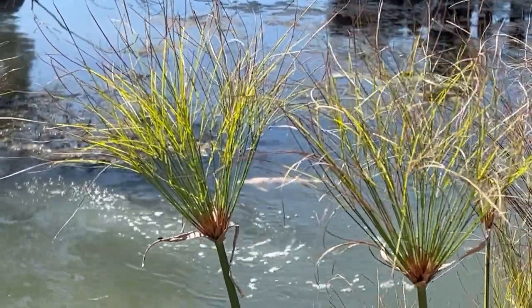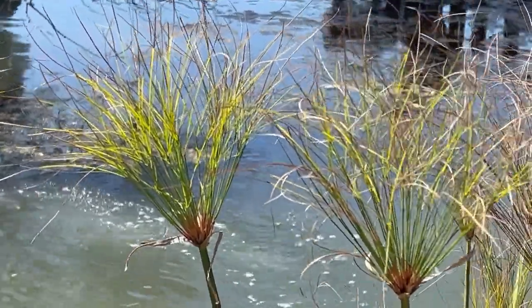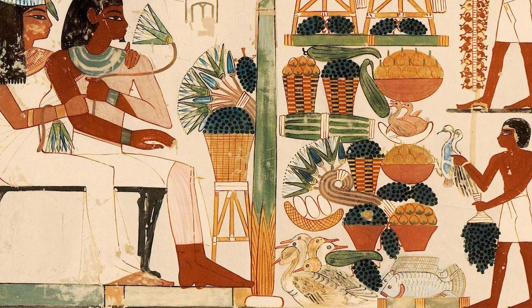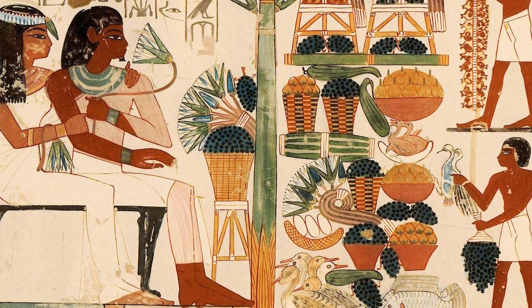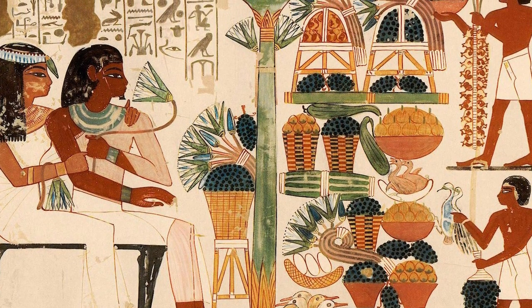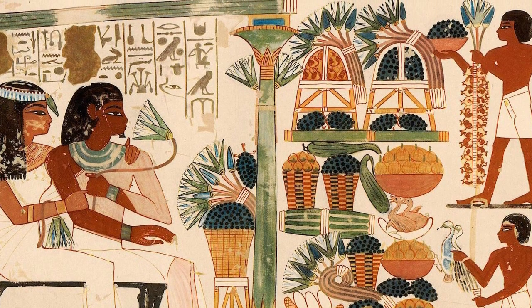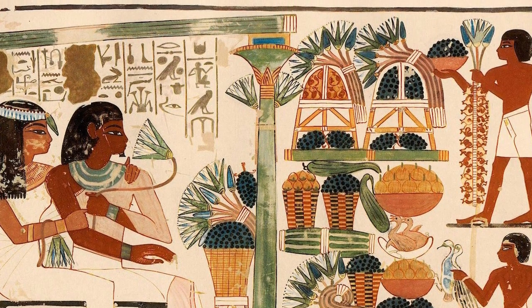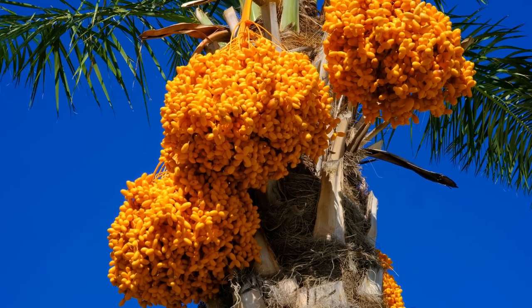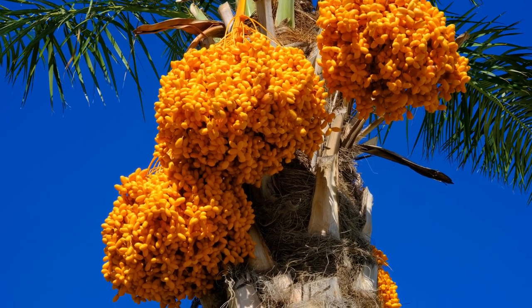But Papyrus was just one element in the botanical mosaic that adorned the Nile Delta. The ancient Egyptians lived in harmony with nature, and the plants that surrounded them were not only sources of sustenance, but also integral to their culture and spirituality. One of the most important trees in ancient Egypt was the date palm, Phoenix dactylifera. Its sweet and nutritious fruits, known as dates, were a staple food in the Egyptian diet.